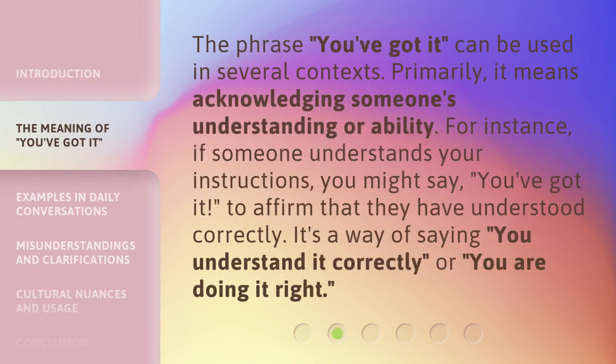The phrase 'You've Got It' can be used in several contexts. Primarily, it means acknowledging someone's understanding or ability. For instance, if someone understands your instructions, you might say 'You've Got It' to affirm that they have understood correctly. It's a way of saying 'You understand it correctly' or 'You are doing it right.'